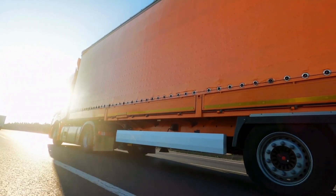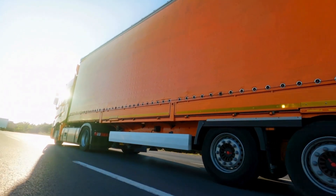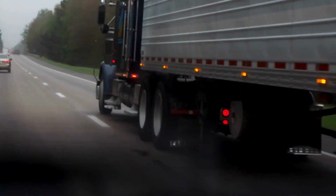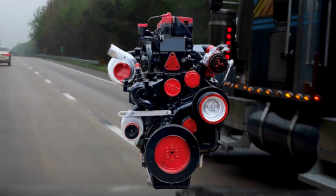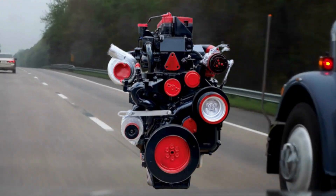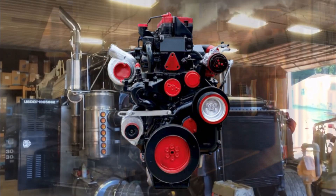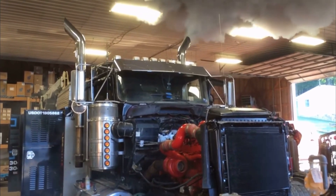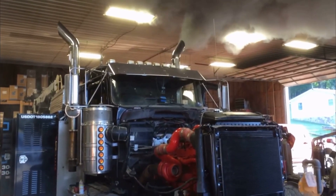Brand legacy and engine evolution. In the 1990s, the trucking world saw the rise of two mechanical titans. Cummins, already a household name, introduced the N14 as the successor to the Big Cam series. By the late 90s, the Red Top variant became a driver favorite, tuned for maximum horsepower and built for those who refused to compromise on power.